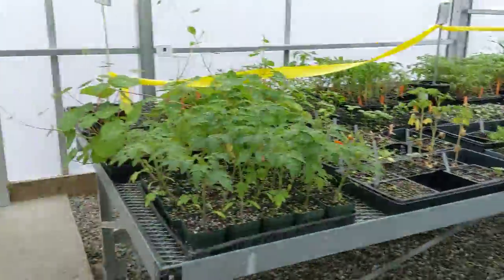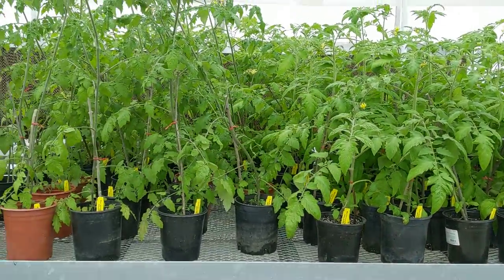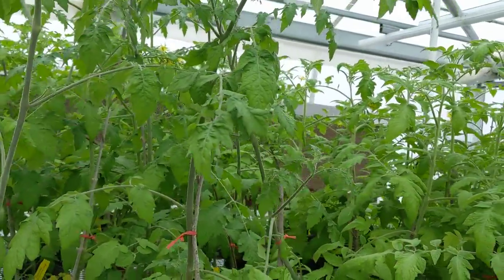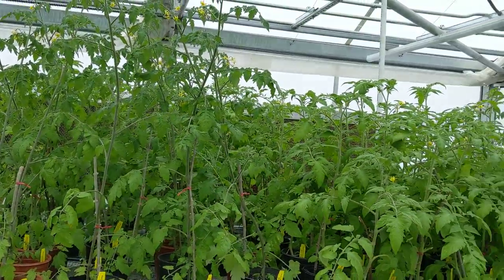And here's our giant tomatoes. These are also only five dollars. They're really big, by the way — here's my hand for reference. They're enormous and they need to go in the ground and get a good home.